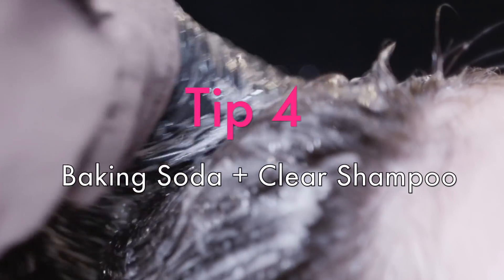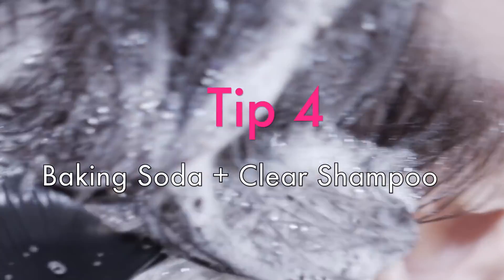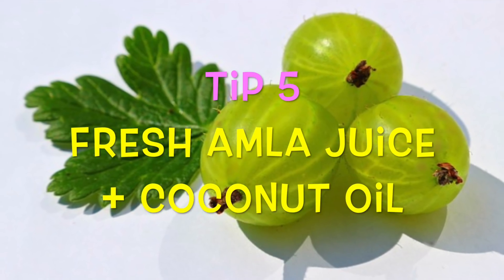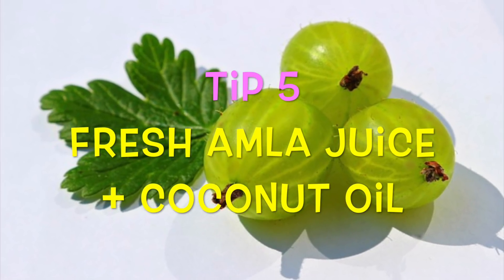To remove excess oil from your scalp, mix a teaspoon of baking soda with your favorite shampoo and use it to wash your hair. For treating premature hair greying, pure amla juice mixed with coconut oil should be massaged into the scalp at night.